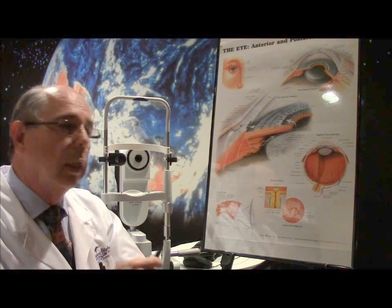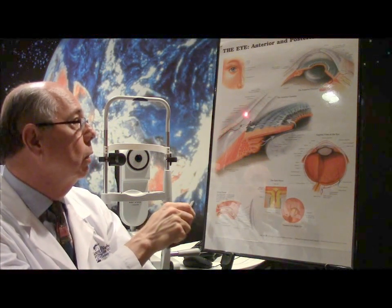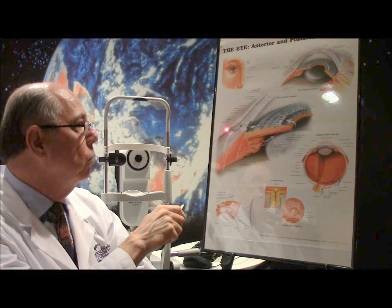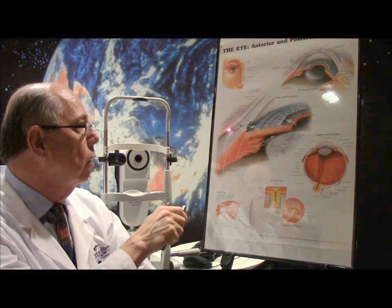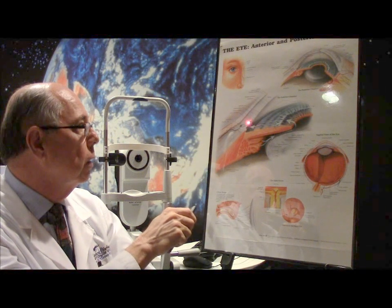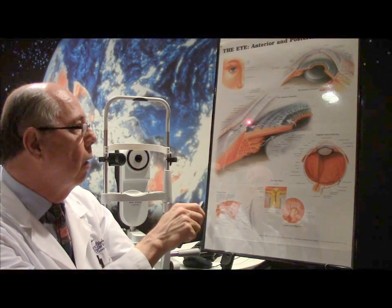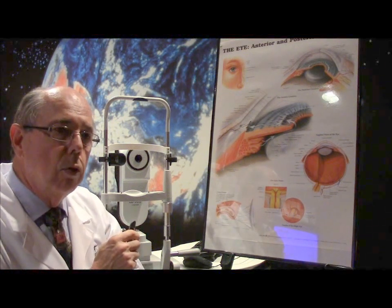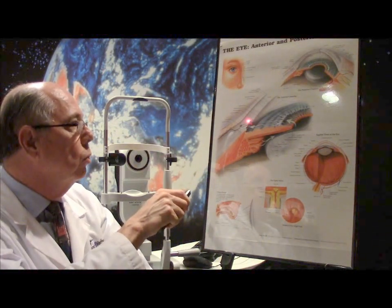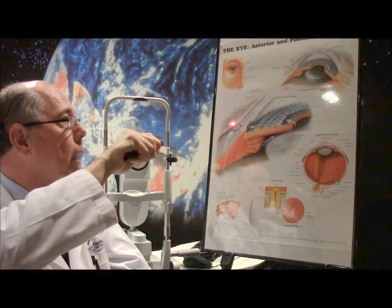With canaloplasty, we make a flap or incision 400 microns deep through the outer white part up to the cornea, and inside that flap we make a smaller flap. We dissect this flap down just above the underlying coating of the choroid — so we're just barely still in the white part — and we dissect in until we actually enter Schlemm's canal. We open up a little section of the canal, then we pass a very small 200-micron catheter that has a flashing red light beacon on the end. We pass this through the canal and run it all the way around the eye, watching it as the light flashes, and then it comes back out the other side.